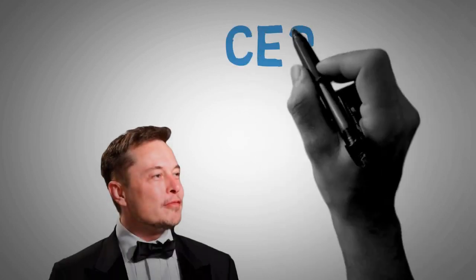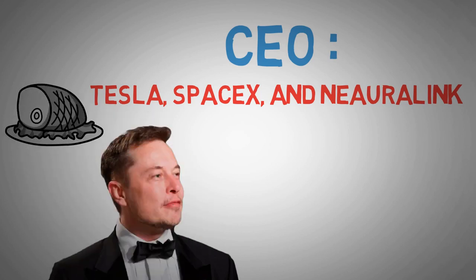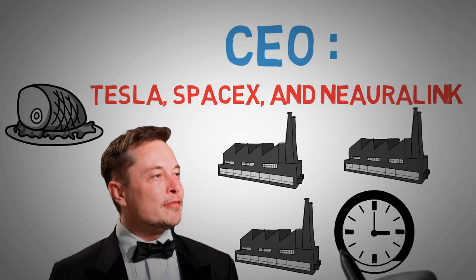Elon Musk, the CEO of Tesla, SpaceX, and Neuralink, always has a full plate. So how does Elon Musk manage to run multiple companies and still make sure his time is spent as productively as possible? If you want to know how, then keep watching.